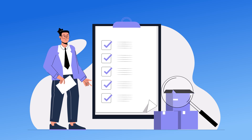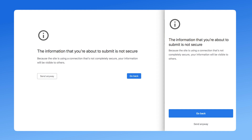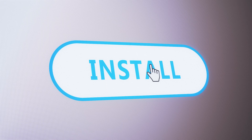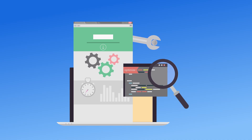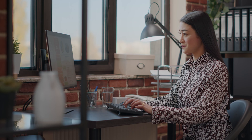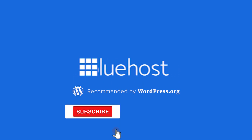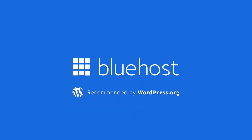By following these steps, you'll not only remove the not secure warning, but also enhance your site's security and performance. Installing an SSL certificate, configuring HTTPS correctly, and eliminating mixed content issues will create a safe and secure browsing experience. If you found this video helpful, don't forget to like, subscribe, and hit the notification bell for more website security tips.